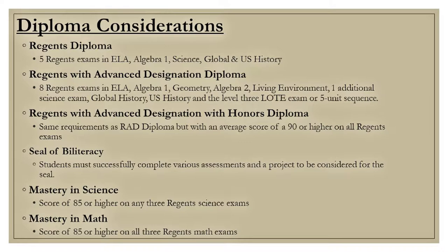This next slide shows all of our diploma types you can possibly earn. You'll be discussing this with your counselor during course selection.